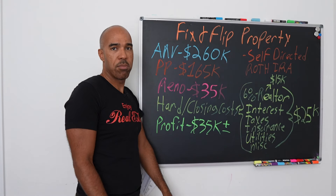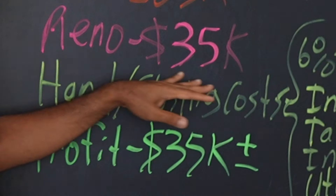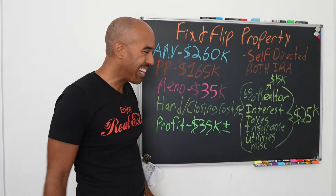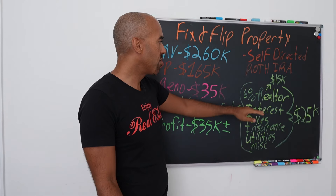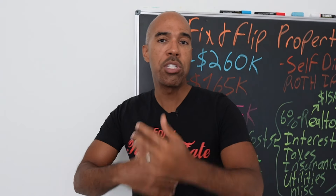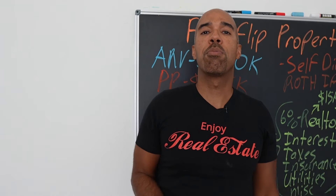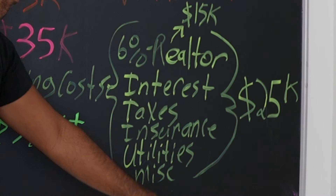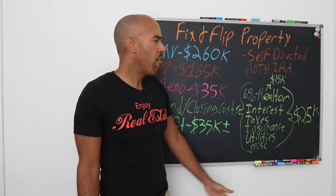The ARV on this townhouse is $260,000 — this is the fix and flip. The purchase price was $165,000. The renovation is going to be about $35,000. Hard and closing costs — we've got 6% realtor fees, generally speaking. 6% of $260,000 is $15,000. Off the top, whether you sell it or I sell it, you must build in 6% for somebody — somebody is going to end up selling this thing. So $15,000 for that.